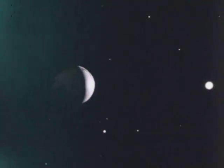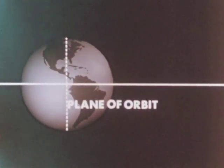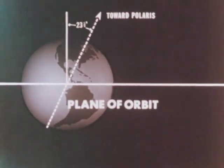The earth's revolution is part of the reason we have seasons. To see why, let's think about the imaginary line around which the earth rotates — the earth's axis. It is not straight up and down, perpendicular to the plane of the earth's orbit. The axis is tilted at an angle. If we projected the earth's axis out into space, it would point toward Polaris, the north star, at an angle of 23 and a half degrees from the perpendicular. Because of this angle, the earth, as it revolves around the sun, does not receive the sun's rays uniformly throughout the year.